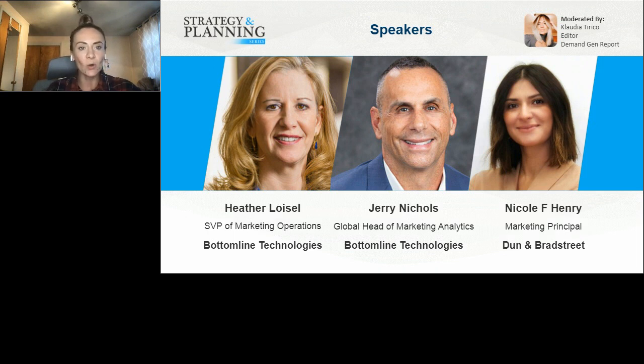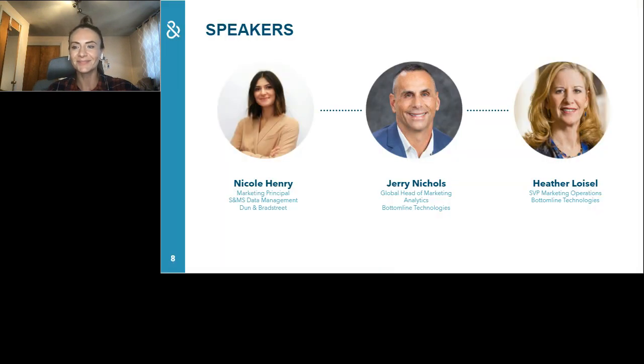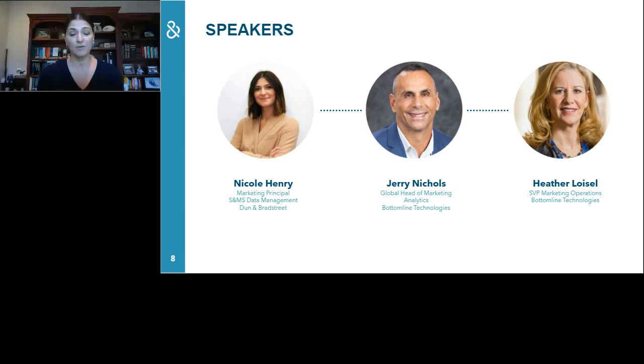With that, I'll pass things over to Nicole to kick things off. Thank you — good morning and afternoon depending on where you're joining from. I have the pleasure to be joined by our partner and customer Bottom Line Technologies, with Jerry Nichols, Global Head of Marketing Analytics, and Heather Louiselle, SVP of Marketing Operations. Before we hand it off to the Bottom Line team to share their story, I wanted to share some key trends we're seeing in the market.